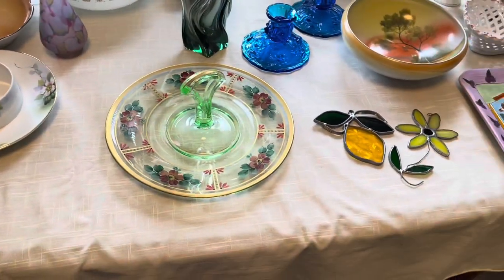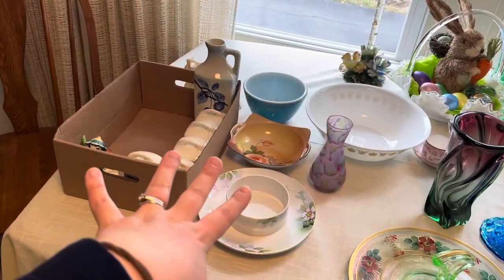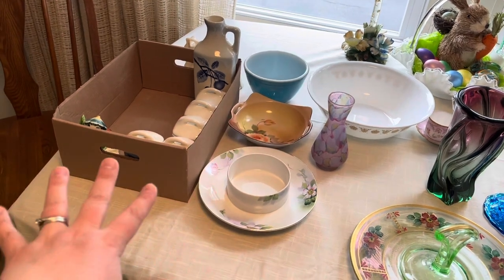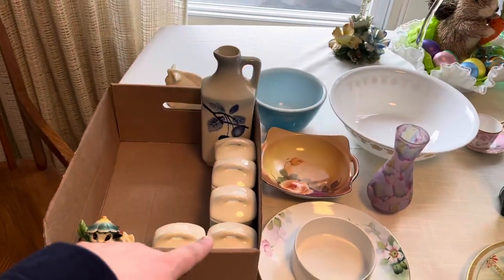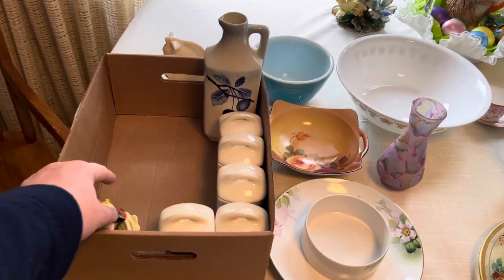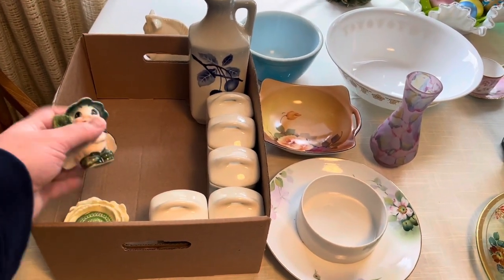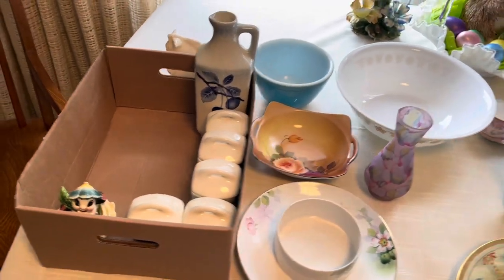I should have all these listed within the next week or so, including everything you've seen from my thrifting and shopping videos — like what's in this box from the flea market, and this last little critter, a little ladybug that needs to get listed from when I went to the antique show in my previous video. If you like this kind of content, like, comment, and subscribe, and I'll see you then. Bye!